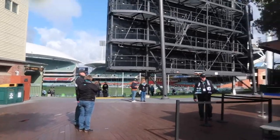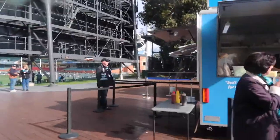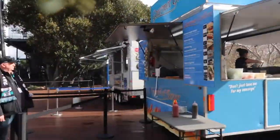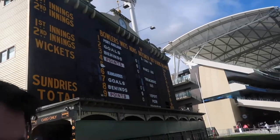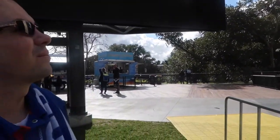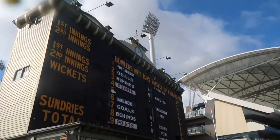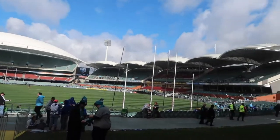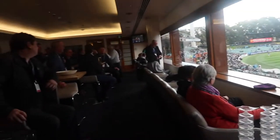And then we've got the oval behind us, and it'll be on here. This is the heritage scoreboard where we'll get married behind there, and then on this deck.